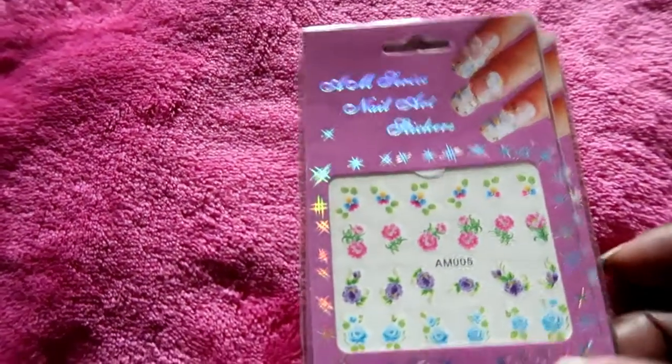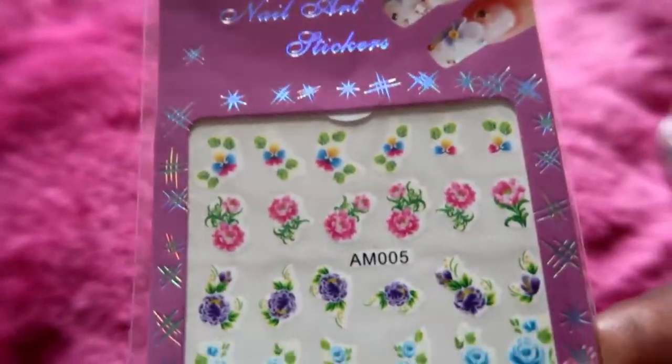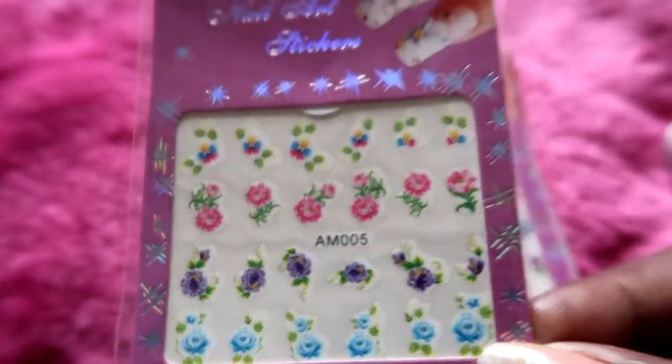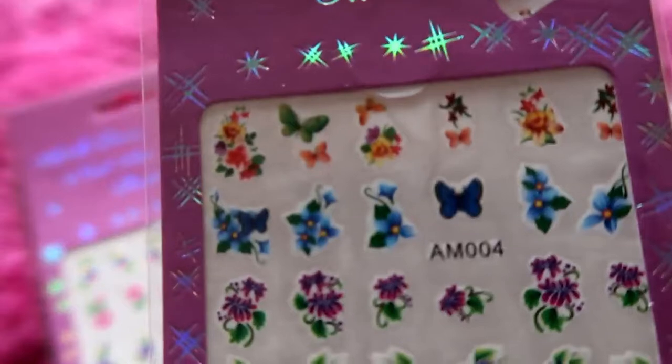It also came with these stickers. The stickers are different full flowers, and then this one has some butterflies.